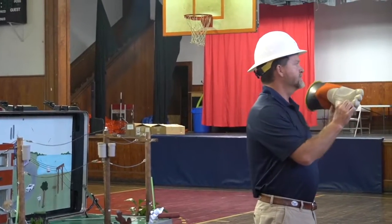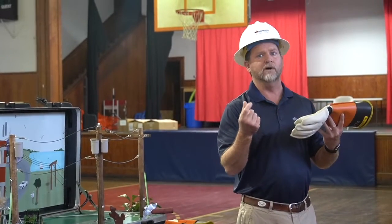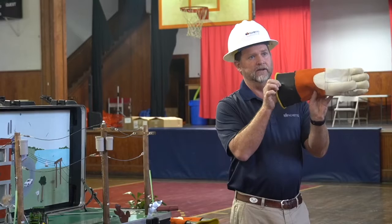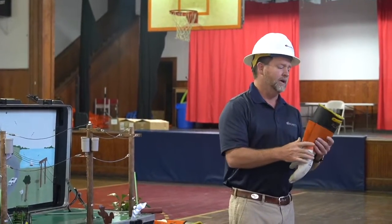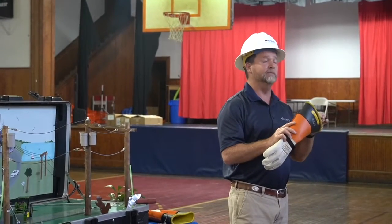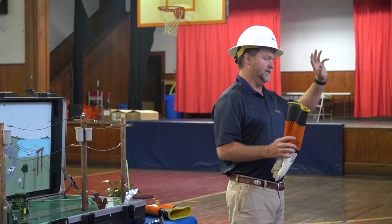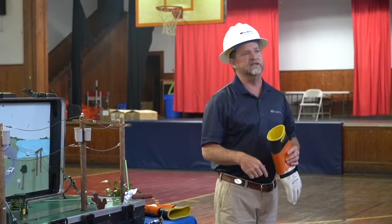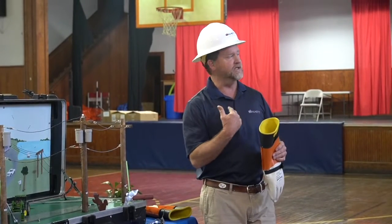The leather protectors protect us against thorn bushes and anything sharp to prevent puncturing the rubber gloves. If they're damaged, we have them tested every month to keep us safe. We ship them off, turn them in, get replacements, they test those, and they come back. It's a repetitive process — we're always changing out our rubber gloves, and that keeps us safe.